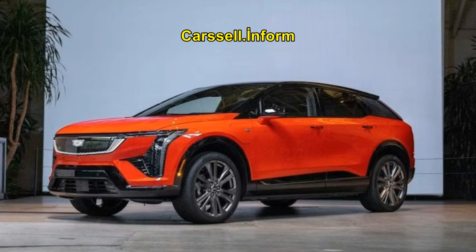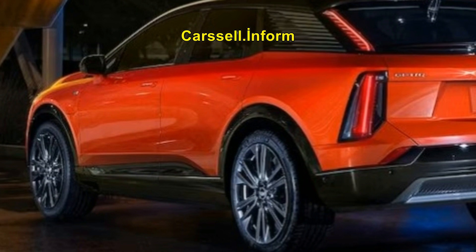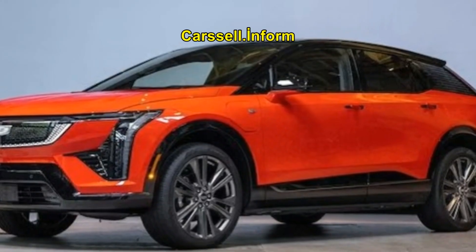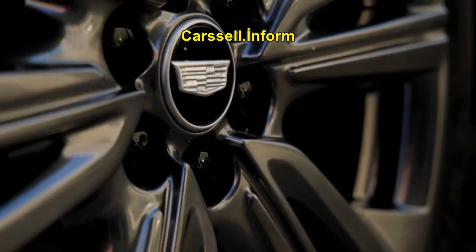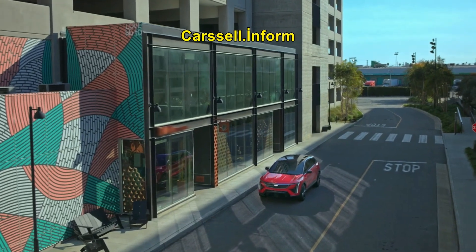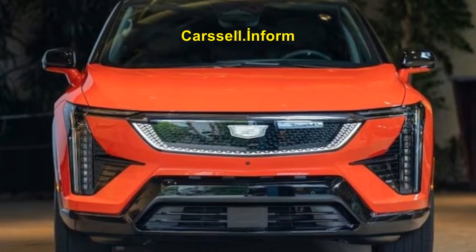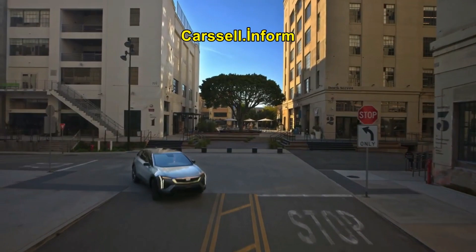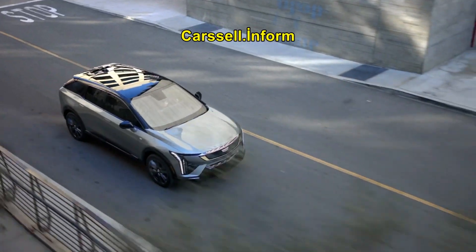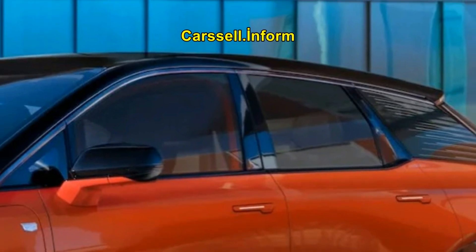When we first glimpsed the Cadillac Optic last November, details were sparse. Now we have confirmation that the Optic shares its Ultium platform with the Chevrolet Equinox EV, featuring a 116.3-inch wheelbase and the same optional front permanent magnet/rear AC induction electric all-wheel drive powertrain. While it shares some DNA with the Equinox EV and Blazer EV, the Optic's unique Cadillac design inside and out justifies its estimated $10,000 premium over the Equinox EV.